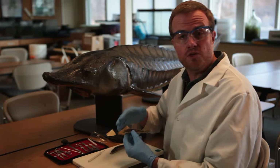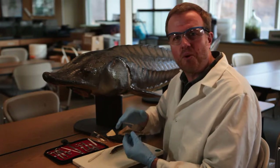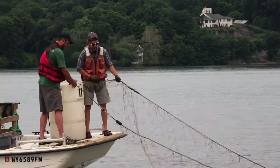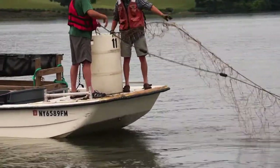Atlantic sturgeon are endangered in the U.S., so there is no fishing for them here. But there is some important research and conservation going on right now. People have been catching sturgeon for a variety of reasons for millennia.